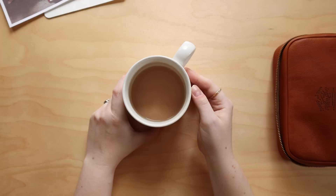Hey guys, it's Caitlin. Welcome back to another journaling video.